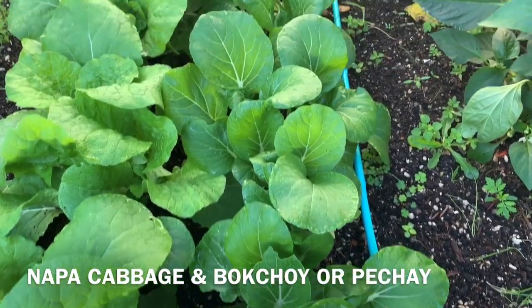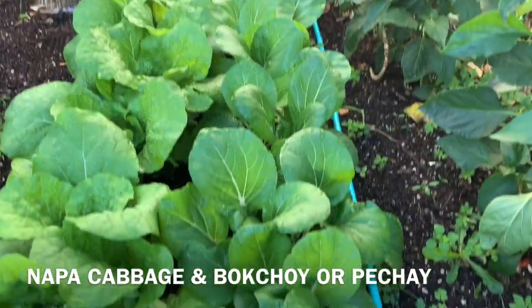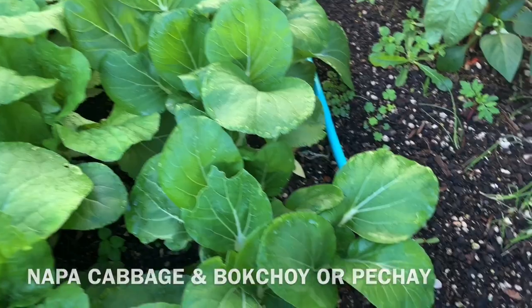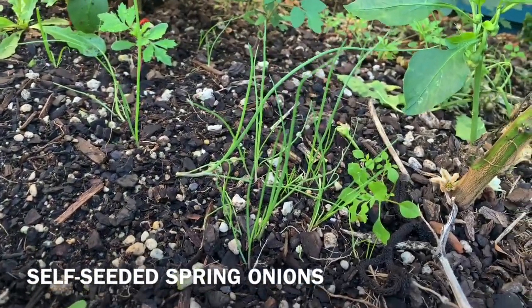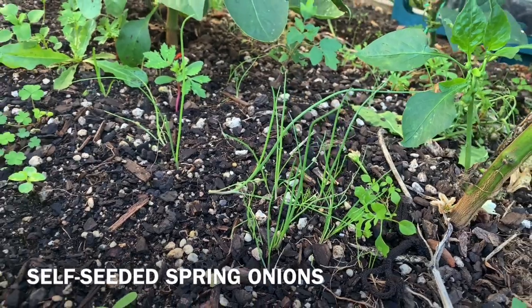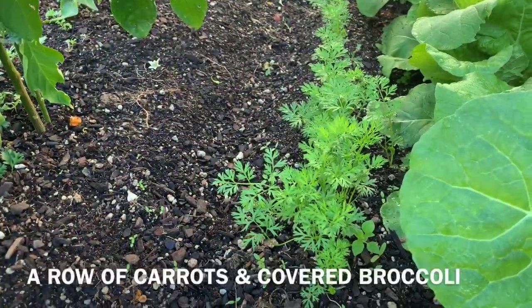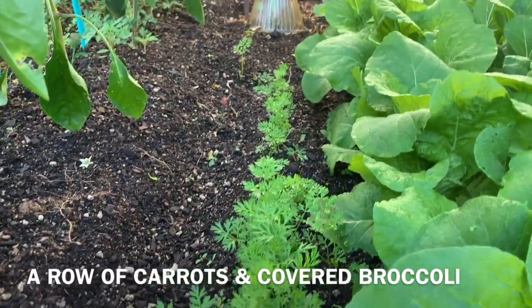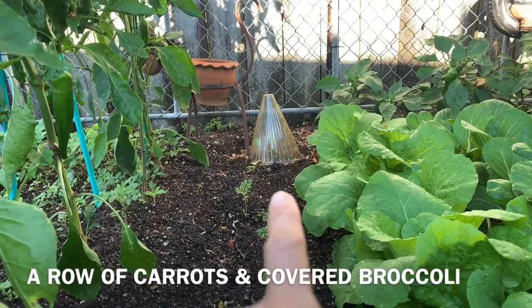And bok choy — the white stemmed one. I just sowed it directly, self-seeded. I think this is spring onion. The carrots I sowed. And the ones with goberon.